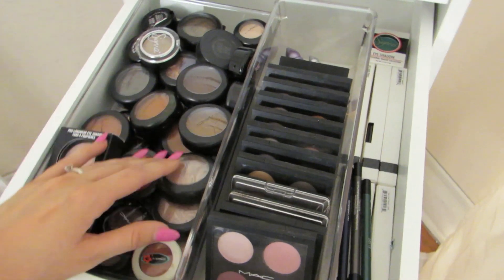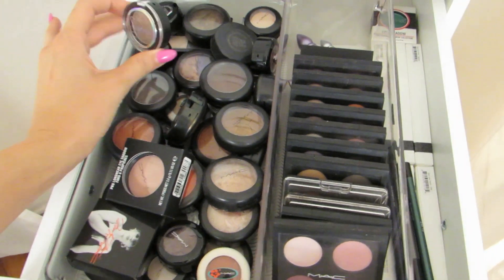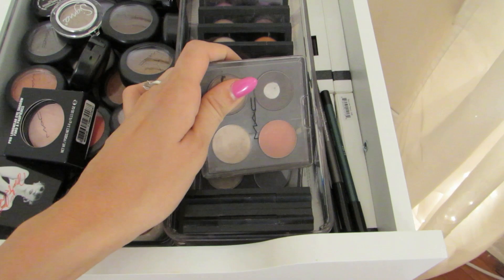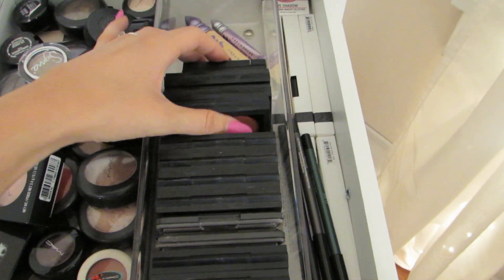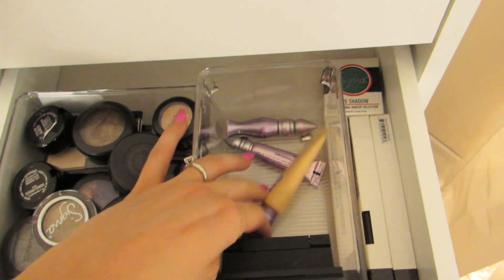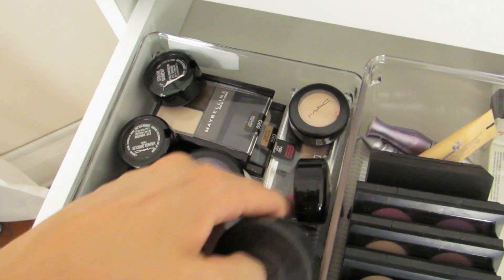This drawer is nothing but eyeshadows. Most of them are MAC Pro Longwear, mineralized, or limited edition eyeshadows. I have some Sigma ones I really enjoy. Over here I have all my MAC quads — two that are old school before the new packaging came out. The ones that say 'not for sale' on the front are MAC gratis, meaning free employee products. In the very back are three Urban Decay primer potions, Sigma eyeliners which are really great, a little Sigma shadow, and I also have my drugstore shadows in here — all stacked up Maybelline shadows.